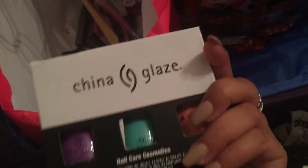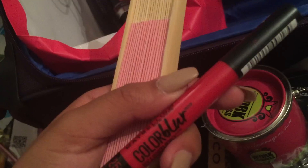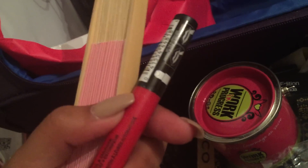They have makeup remover, paper, China Glaze, some brushes. And then Maybelline Color Blur Lip Studio — I've never seen this before.